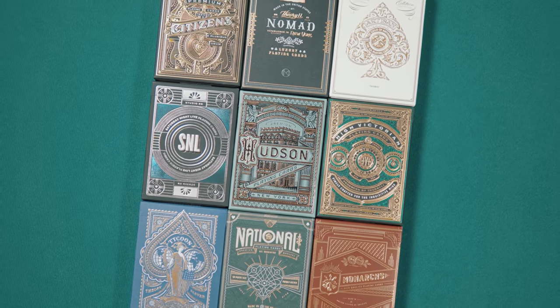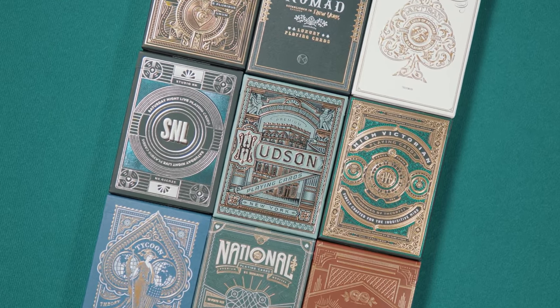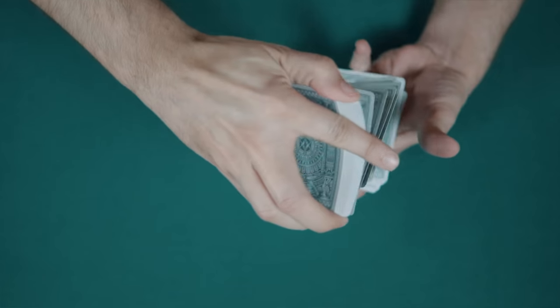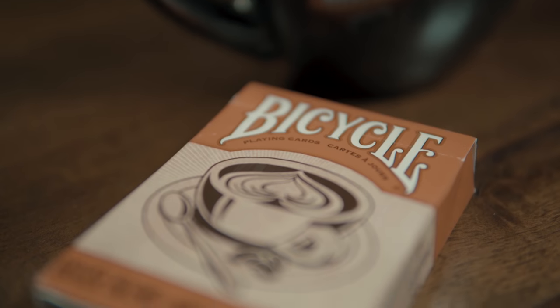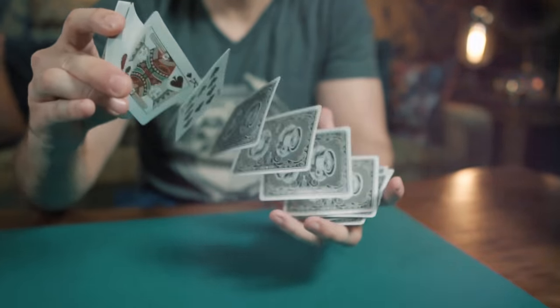Coming up, we take a look at the latest deck from Theory 11 and give you multiple chances to win one for yourself. And we announce the winner of the Bicycle House Blend Deck. All of that, next.